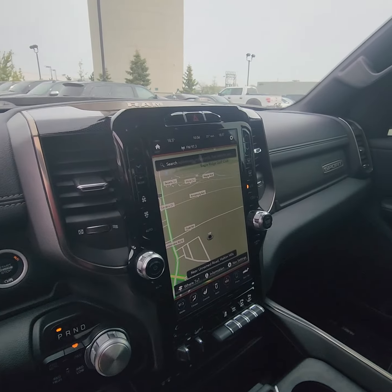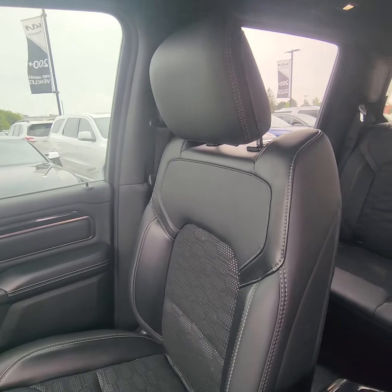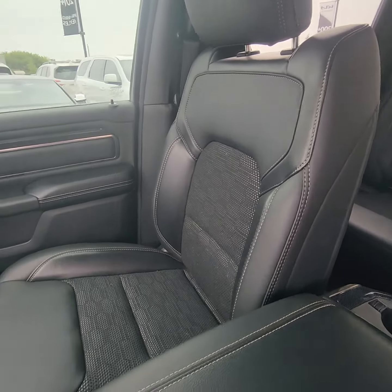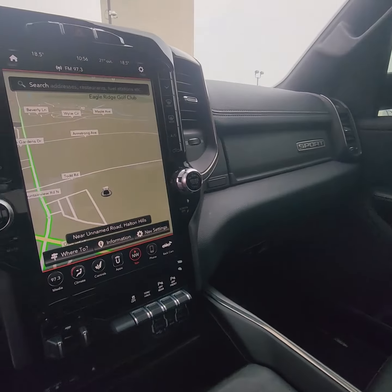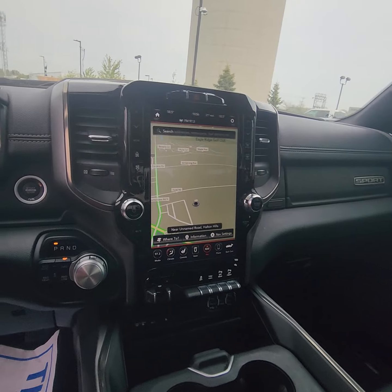We're looking at 67,275 kilometers. No rips or tears — it is the leather-cloth split. We do have navigation built in with that nice big screen that everybody's looking for.